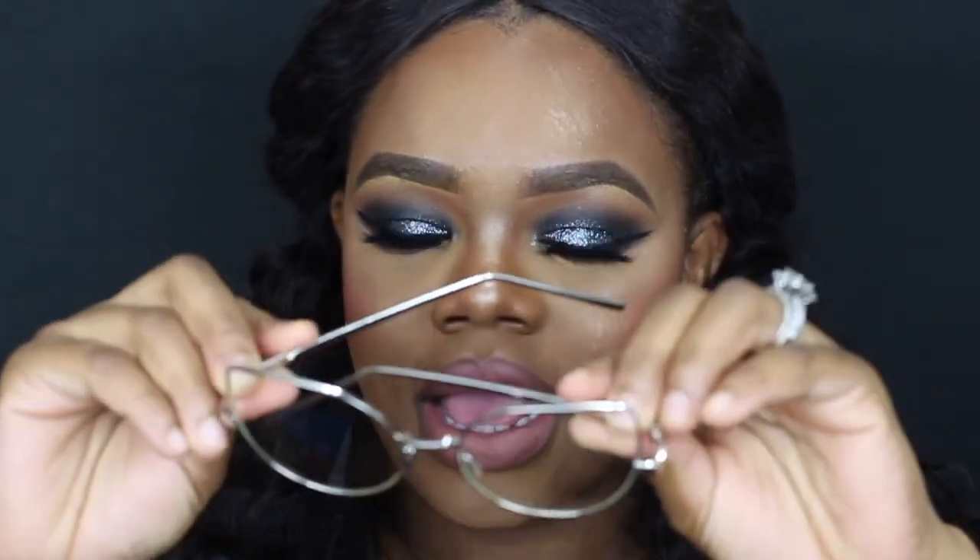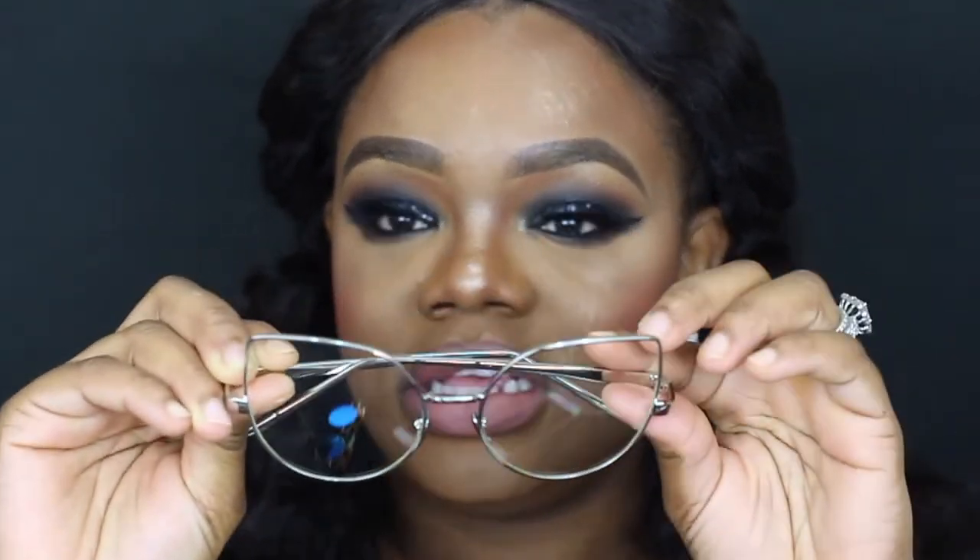The next ones are the silver cat ear clear sunglasses, and the quality is so bomb. When I got these I was like, yes! One thing I have to say — they didn't come with any scratches at all. They look super duper cute and super duper fun. I absolutely love this one.